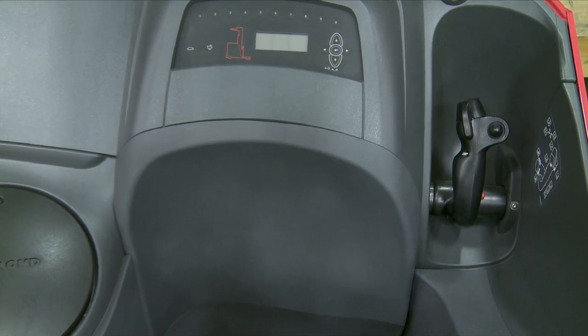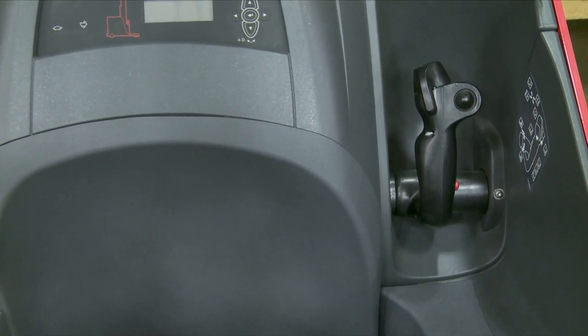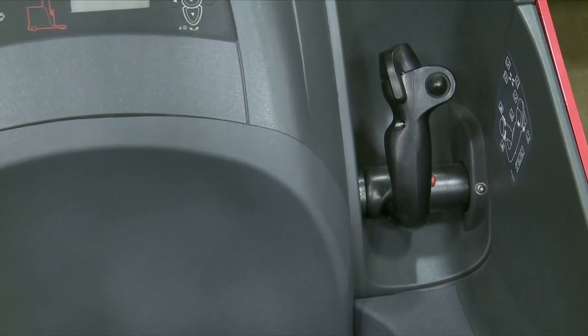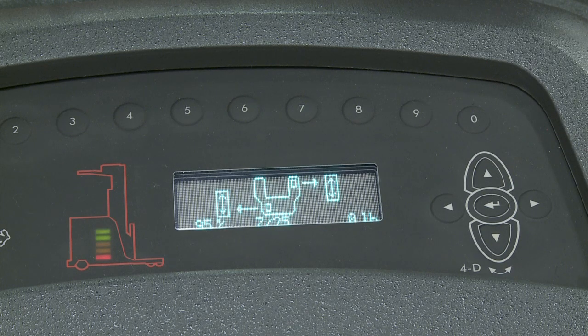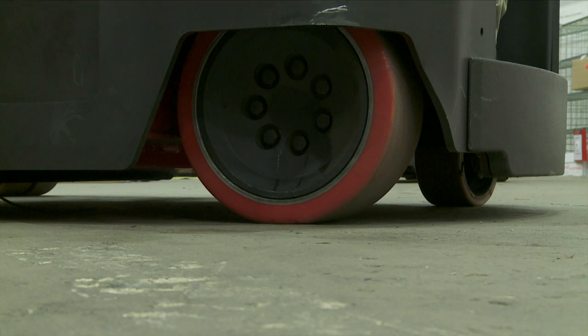The highly intuitive simultaneous function control handle has a single-axis design that makes operations simple and efficient. For quick reference, Raymond's display indicates 4D travel direction to enhance operator control.